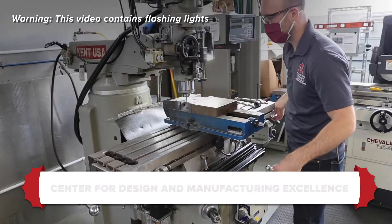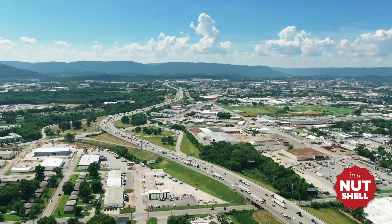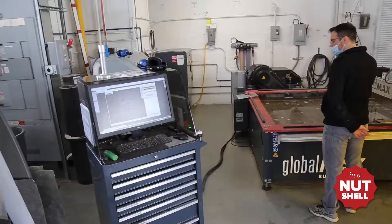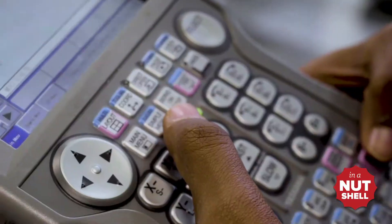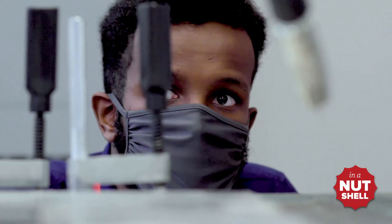The Center for Design and Manufacturing Excellence, or CDME, was created in 2014 to help advance the manufacturing competitiveness of the United States. When we created the center, we worked with industry and government partners to try to find a way to both drive technology forward — or translate it — and extend or enhance the workforce that's going to deploy those technologies in the future.